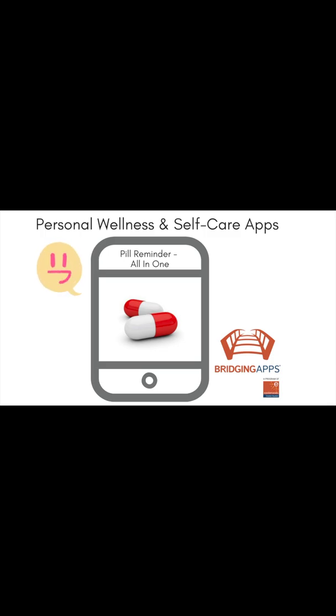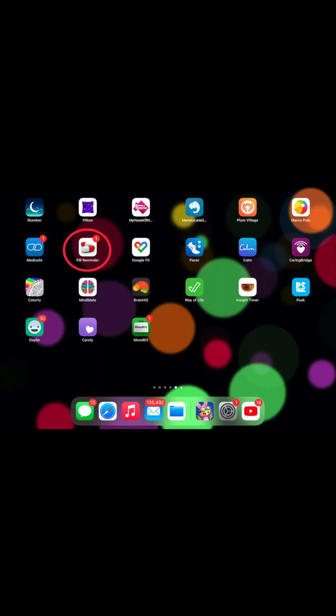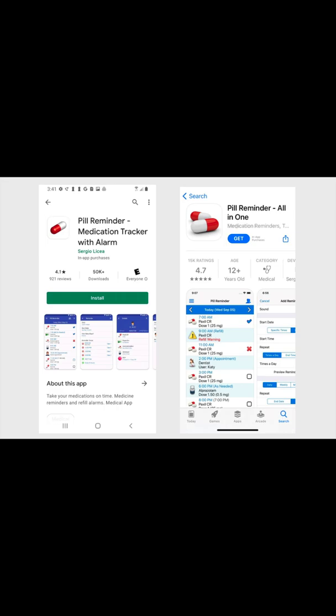This is Bridging Apps. As part of our series on digital tools for personal wellness and self-care, we want to share the Pill Reminder app with you. It's the app with the red and white pill on the home screen with the white background. Pill Reminder All-in-One is available on iOS and Android platforms.